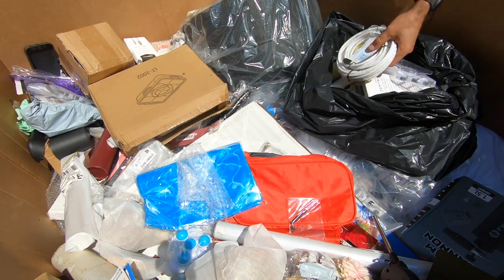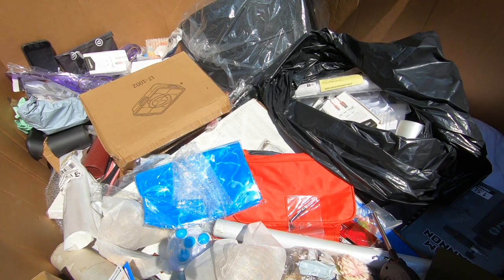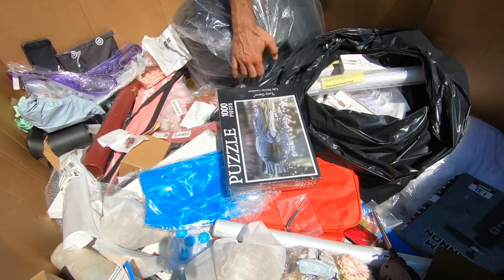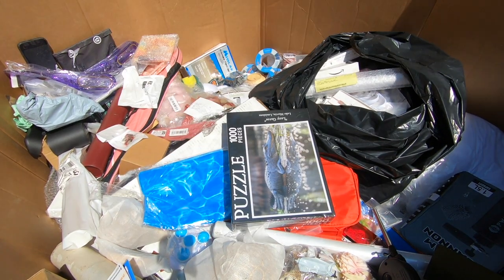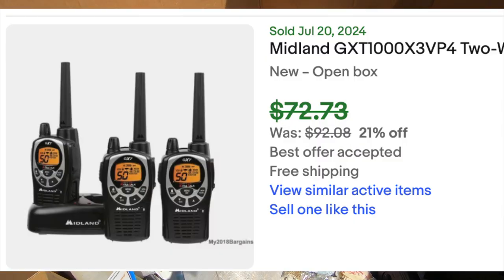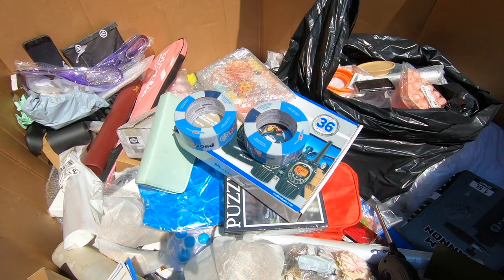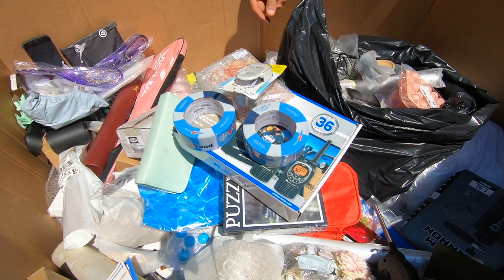A lot of this stuff ends up going straight to the thrift store again — there's just a lot of stuff that doesn't make sense, that people are even buying it. But I did find four boxes of walkie talkies — that was a good score, a couple hundred bucks right there.